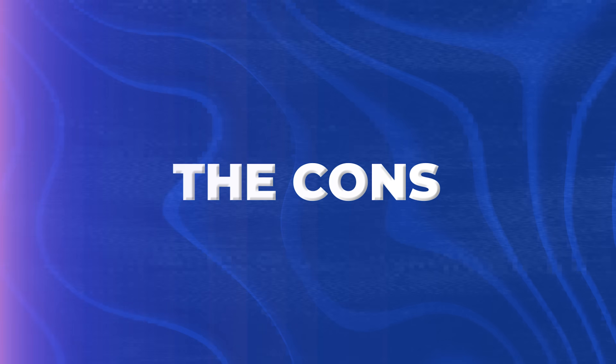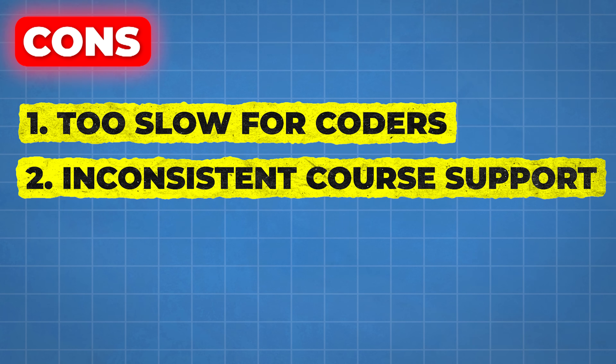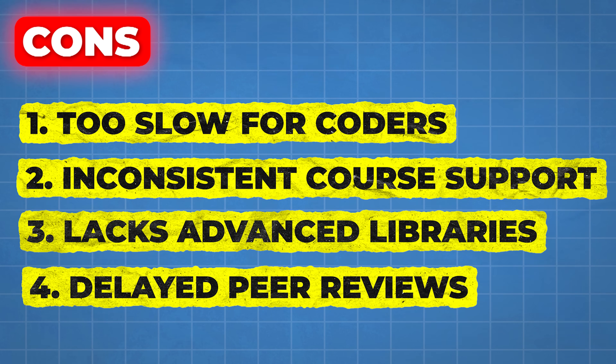Now, the cons. I wouldn't be me if I didn't talk about the downsides. No cert is perfect. First, some of the Python basics might feel a bit slow if you've done any coding before. Second, the forums are helpful, but official support from Coursera is hit or miss — the people who make the modules are the experts, but they're not going to be the ones answering your questions. Third, there's not much on the advanced Python library side of things that some specialized jobs might want. And finally, peer reviews for some assignments can take time, so you might get stuck waiting. But these are small potatoes compared to the value you're getting — I've seen far worse issues with certs that cost five times as much.